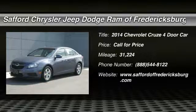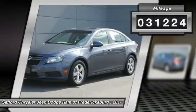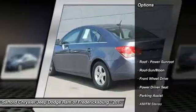The 2014 Cruze. The Cruise Blueprint calls for more than you'd expect. This vehicle has less than 35,000 miles. Here are some of this vehicle's great options.